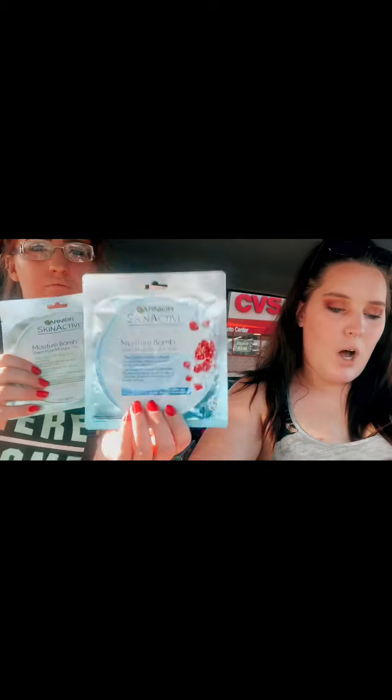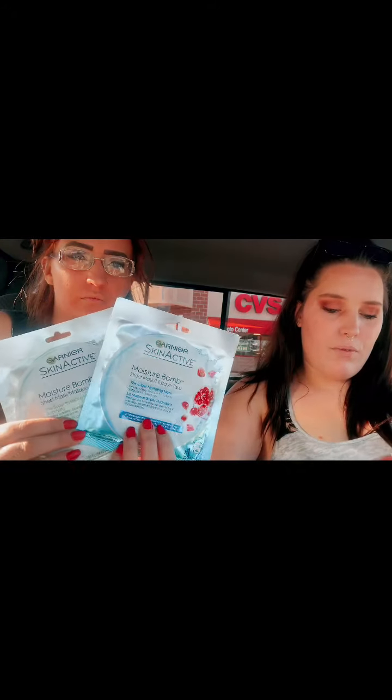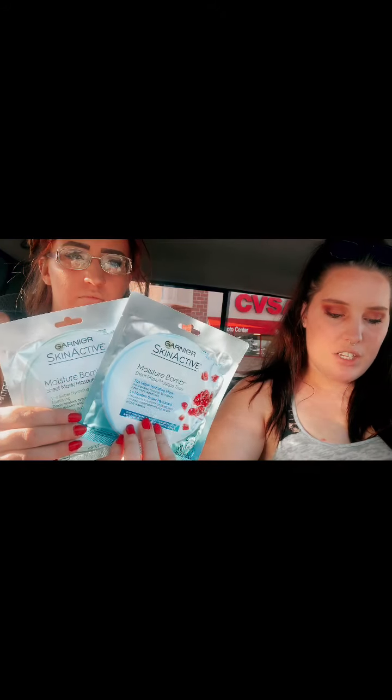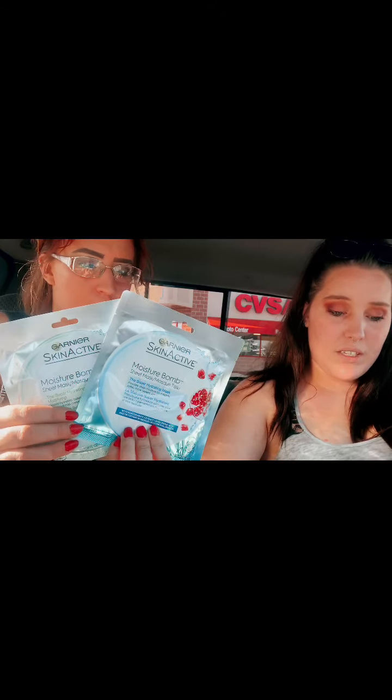Next item was the Garnier Skin Active Masks on buy one get one 50% off. We bought one at $3.19, and the other cost $1.59 being half off. Then we used a $0.50 Garnier CRT and a $1 Garnier Face App Only CRT. We paid $1.36, or $0.68 each.